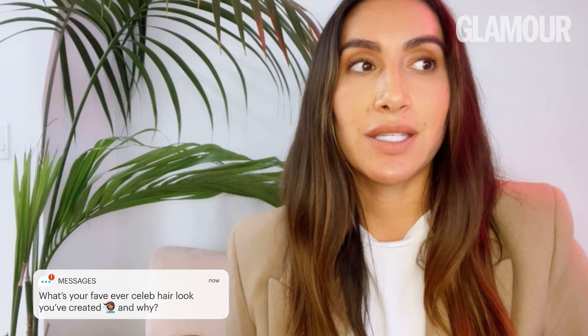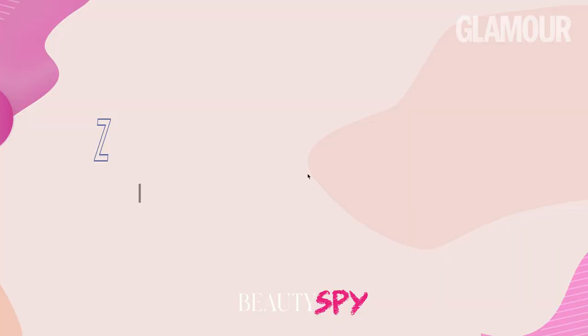My biggest beauty fails would have to be over-plucking my brows in high school and then cutting bangs when I was hormonal. I usually don't answer this question, but my favorite ever celeb hair look would have to be this braided crown halo braid I did on Khloe Kardashian back in like 2012. She won't let me live it down — she hated it from the second I did it. Once a year she sends me a picture of her in this miserable braid and it's my favorite thing because it just makes me laugh.